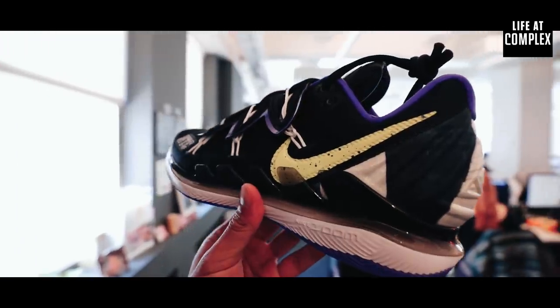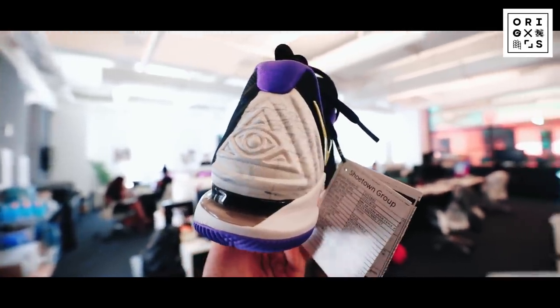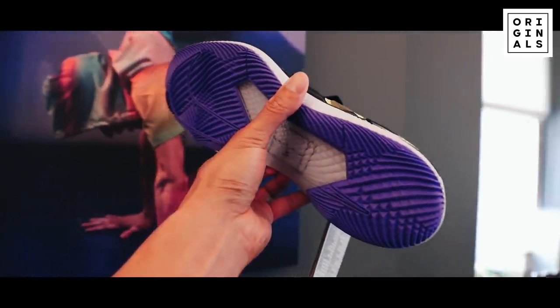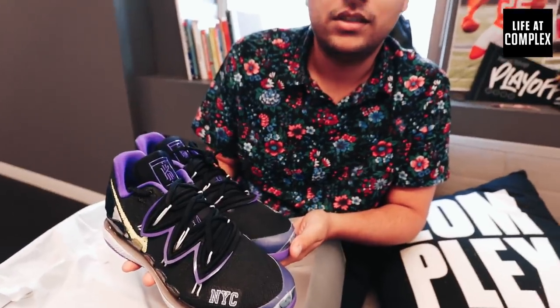I believe the US Open is starting soon. Let's get a look at the bottom of the soles. Congratulations, you are not good at doing unboxings. No, that's fair — I know my strong suits and that's not one of them. Can we actually see both of the shoes? I think they're very stylish for someone who does play tennis.